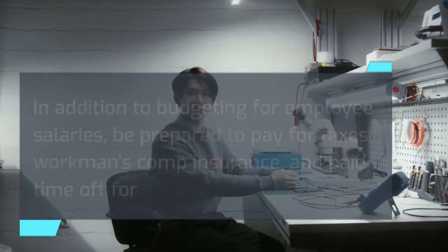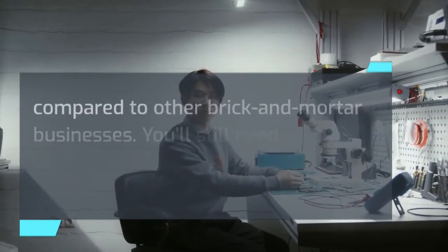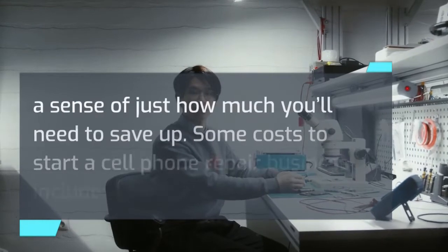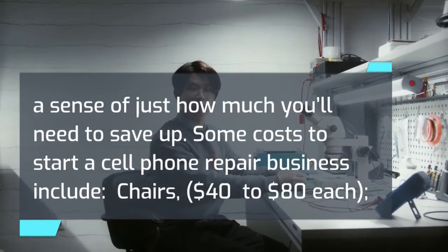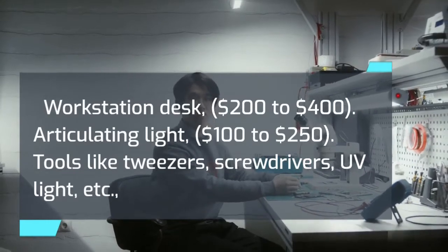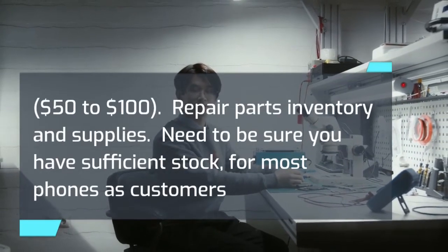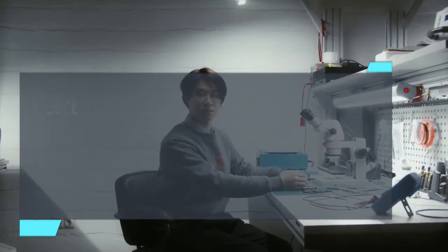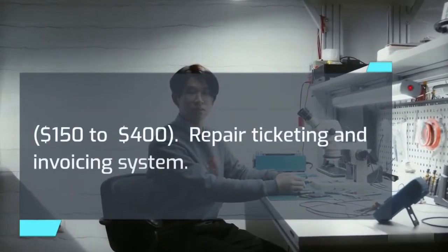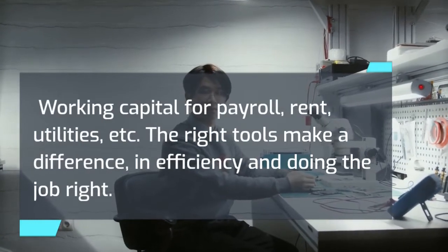One of the advantages of starting a cell phone repair business is that its startup costs are relatively minimal compared to other brick-and-mortar businesses. Some costs to start include: chairs ($40–$80 each), workstation desk ($200–$400), articulating light ($100–$250), tools like tweezers, screwdrivers, UV light, etc. ($50–$100), repair parts inventory and supplies — you need sufficient stock for most phones as customers don't want to wait long ($200–$800 minimum), phone accessories like screen protectors and cases to upsell ($150–$400), a repair ticketing and invoicing system, and working capital for payroll, rent, utilities, etc.